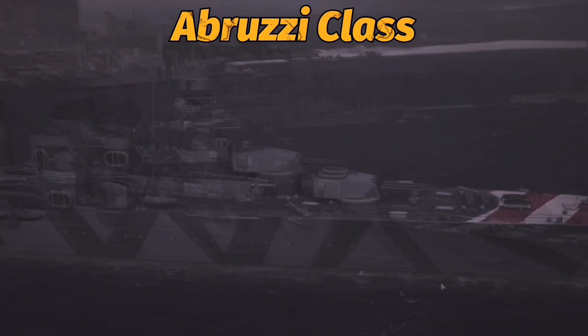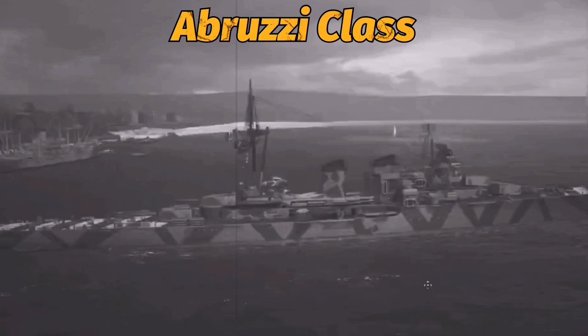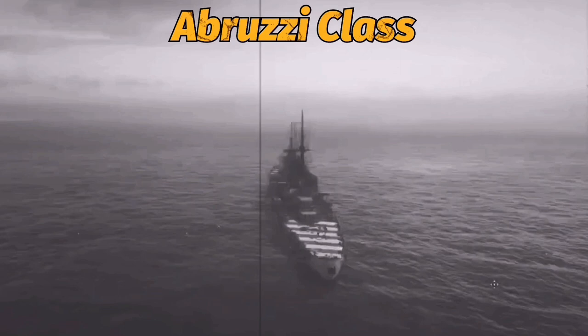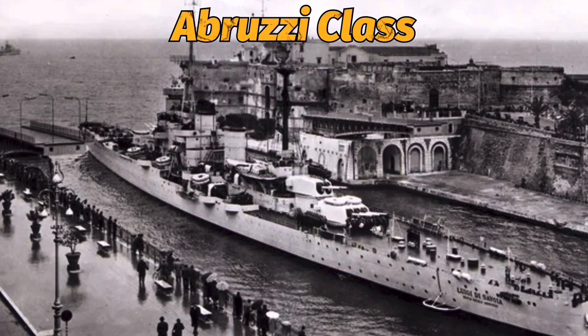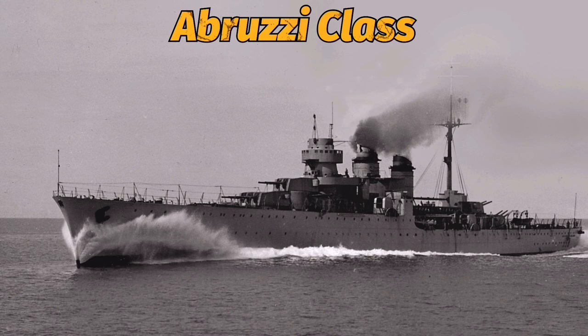They were also armored to contemporary cruiser standards, had a good anti-aircraft battery, and adequate range for Mediterranean or even Atlantic operations. These were attractive, well-balanced twin funnel ships with a long foc'sle, but they lacked fire control radar, and therefore were at a great disadvantage against Allied cruisers at night or in conditions of low visibility. But if Italy had won the war, this would have been corrected. They were returned to the Italian Navy after the war and became the backbone of the new Italian fleet.